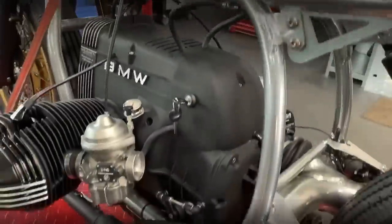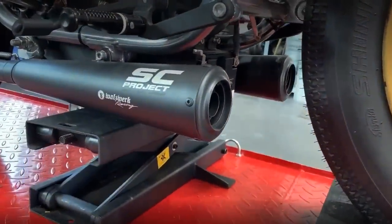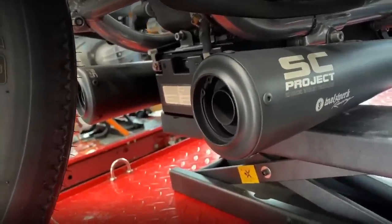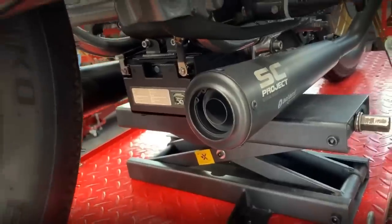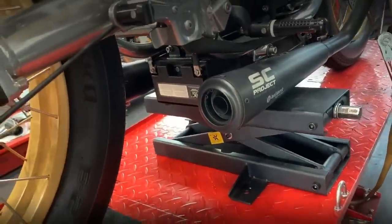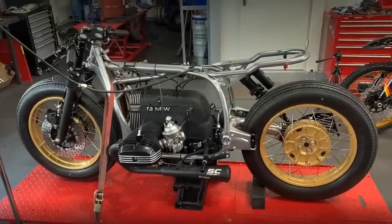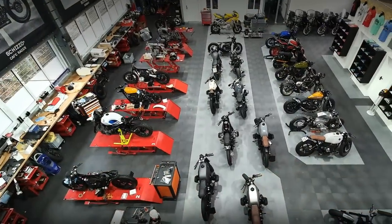I don't know if you noticed, but these exhausts were equipped with removable DB killers. This means this sound can be more aggressive after you remove them. It is not by accident that these exhausts are used in most Waltz Work builds.